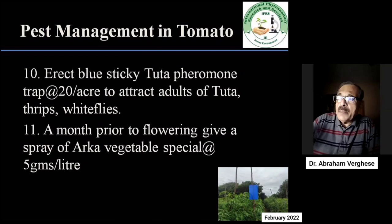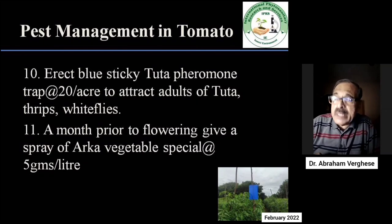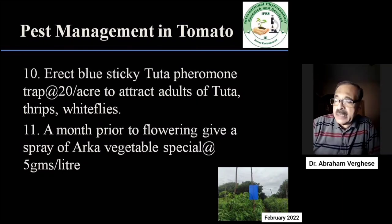A month prior to flowering, depending on the condition and health of the plant, it may be necessary to give the Arka Vegetable Special of IIHR at the rate of 5 g per litre to strengthen the plants and give them more resistance and tolerance to pests and diseases.